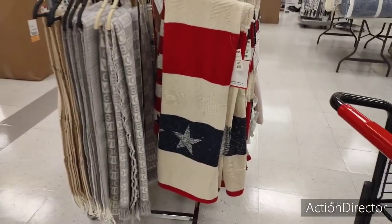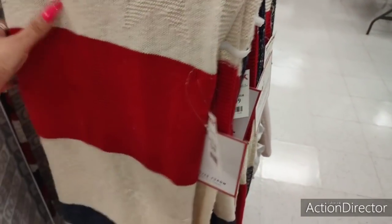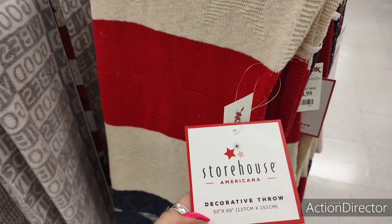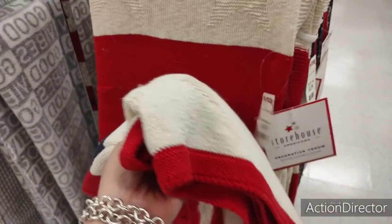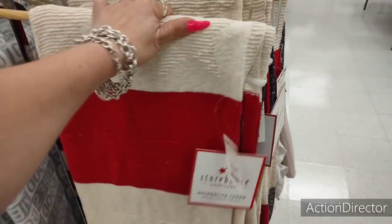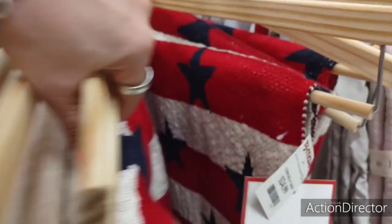Unfortunately it's $25. It feels amazing though. This is by Storehouse Americana, decorative throw, 50 by 60. Yeah, I'm not paying $25 for 50 by 60. But this is heavy — it feels really well made. It's too bad it's so expensive. I guess if you want stuff well made, you're going to pay.